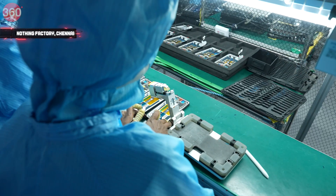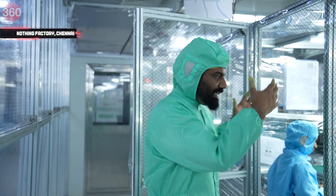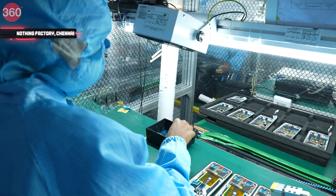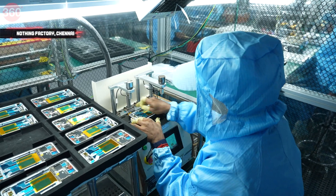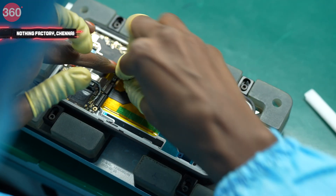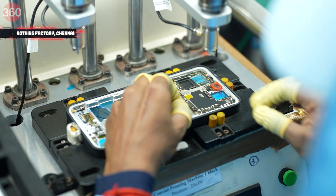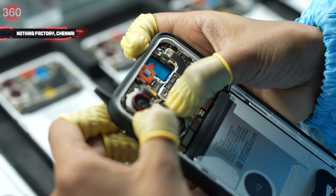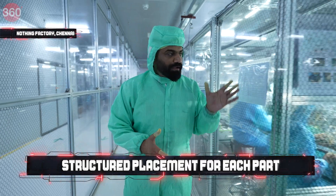The main board is being attached onto the middle frame. It feels like a phone already and everything is protected so there is no scratch while it goes across the line. As we go ahead, the battery, vibration motor, rear camera module, front camera module, different sensors, and the fingerprint scanner — all these things are attached here, one by one.